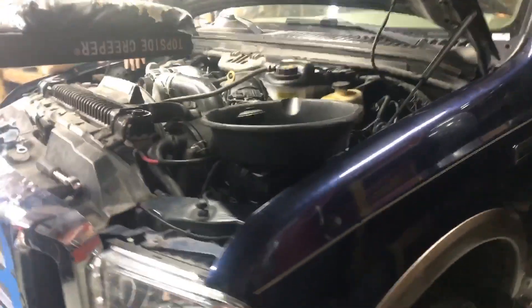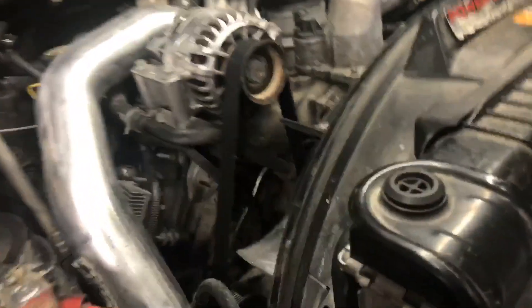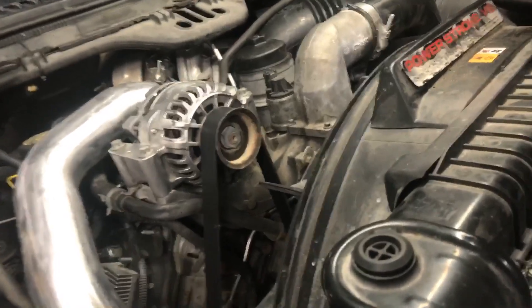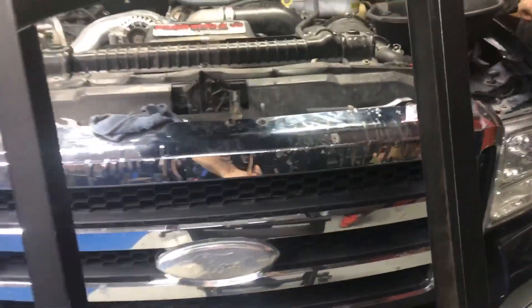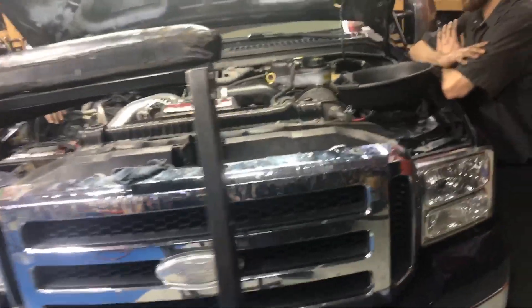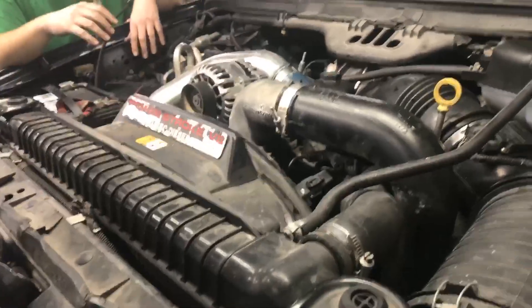All right guys, it's Anthony, Superior Service. We got Kerry's truck here. It came in because it had ICP issues — ICP volts dropping out, killing the truck, making all kinds of crazy racket. Right now what we've got is number seven injector dropping. You can get it to run good for a minute or two, and then number seven injector drops, and then five, three, and one follow right behind it.